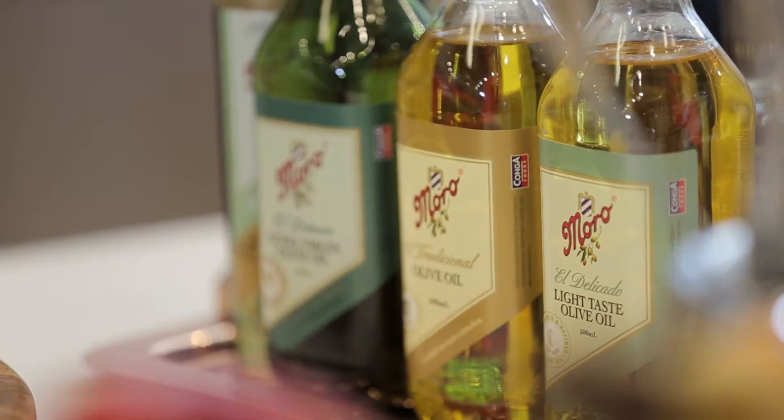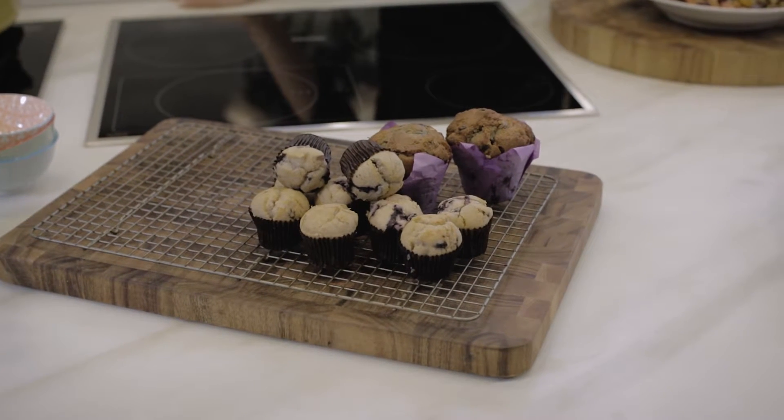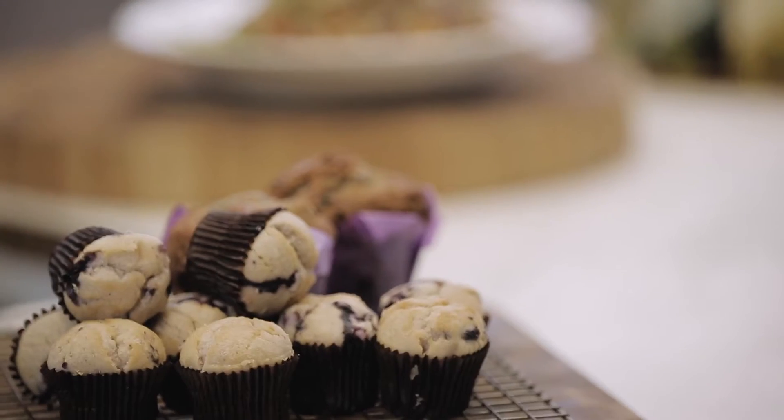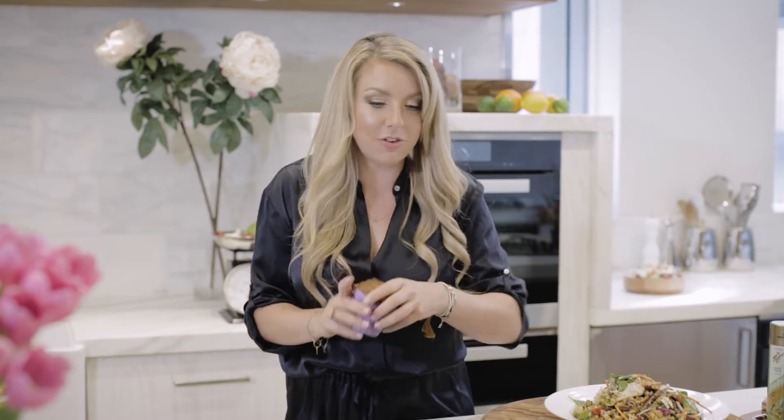And then we've got the light olive oil. You can use it for frying. It's a really good butter replacement. I like to use it when I'm doing gluten-free muffins, and it's really good in carrot cake. Give it a try.